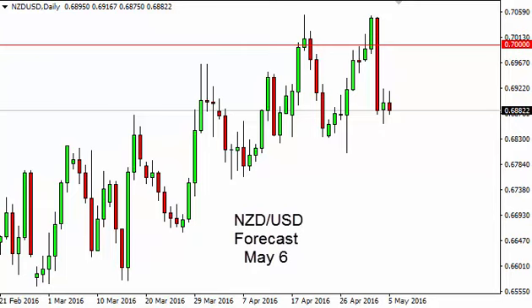New Zealand dollar / US dollar daily forecast for May 6 by FX Empire.